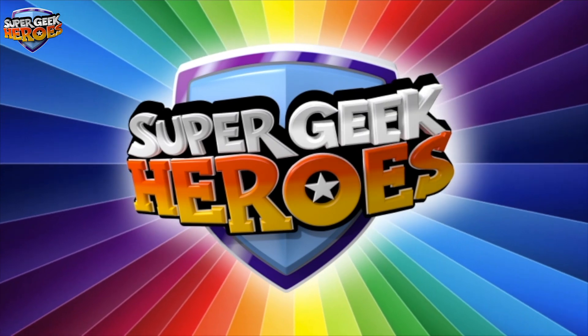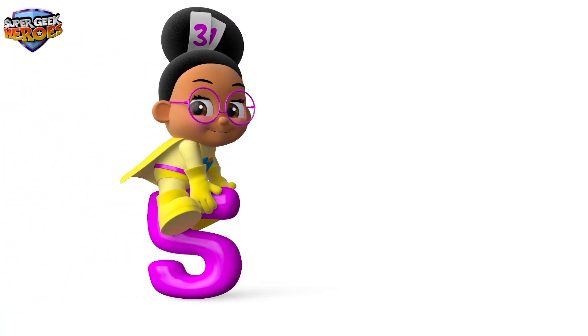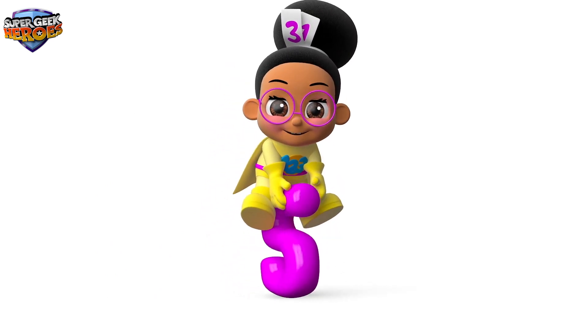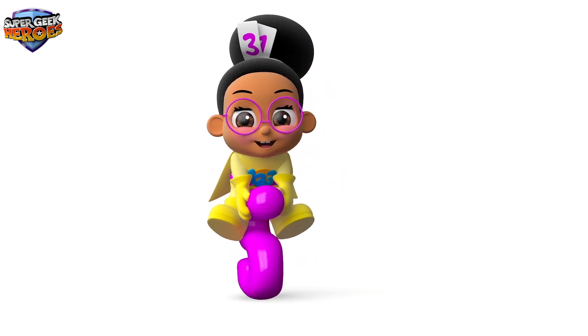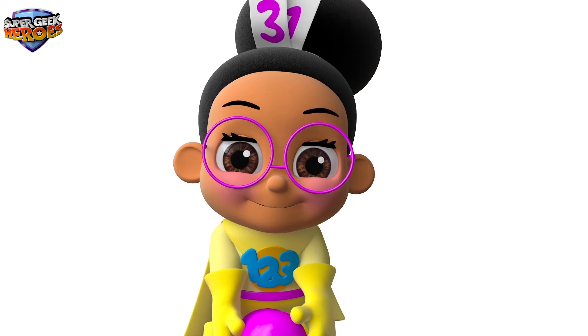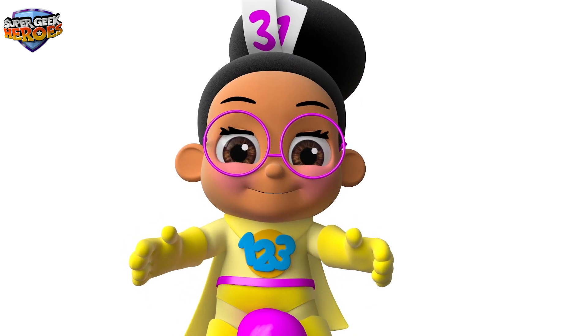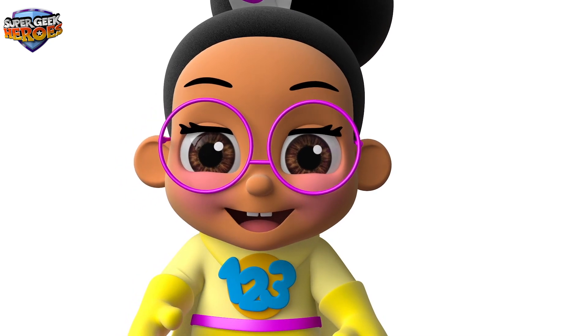Super Geek Heroes! This is what we're going to learn about today. Hi everyone, my name is Millie Maths and it's my turn! I'm a Super Geek Hero on a mission to learn! My super powers help me to learn about mathematics! Today we're going to learn about numbers and create lots of different shapes using colours! Are you ready to learn? Great! Let's start!